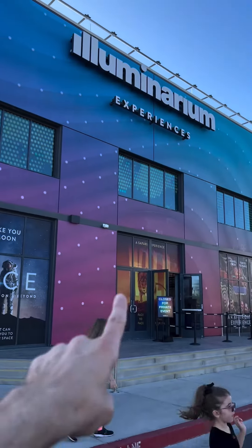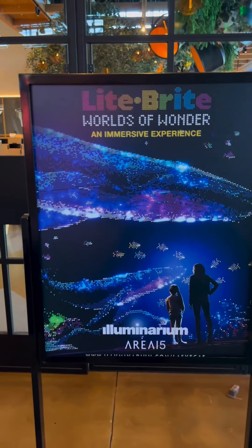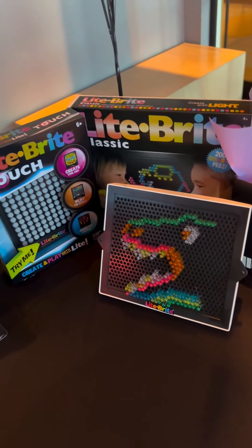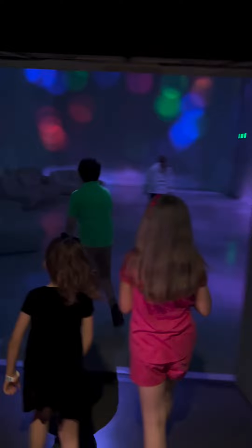Come with us to Illuminarium Las Vegas for their brand new Lightbrite experience, based on Lightbrite, the iconic Hasbro game.